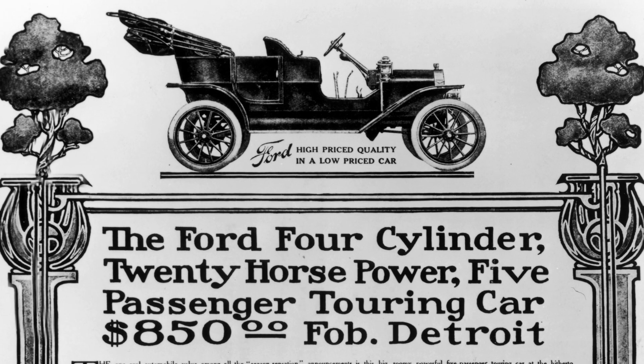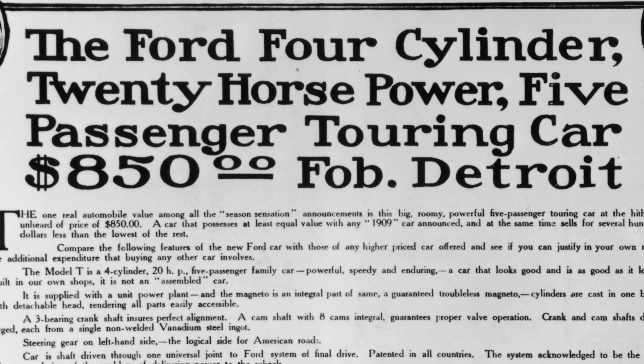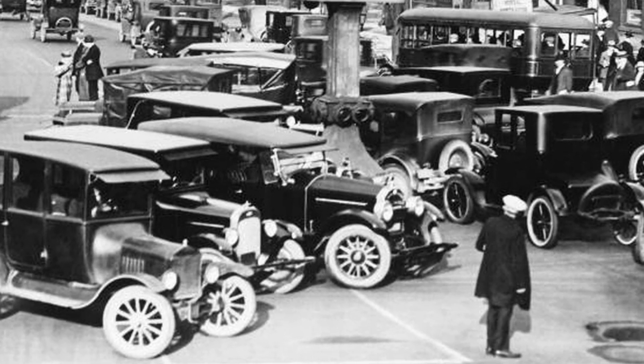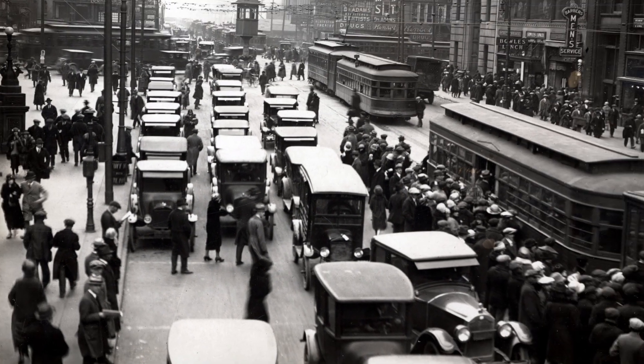The impact of the moving assembly line extended beyond Ford's factory. The significant reduction in production costs made it possible for Ford to lower the price of the Model T, making cars affordable for a larger segment of the population. This contributed to the rise of the automobile as a common mode of transport and had a lasting influence on American society, including the development of road infrastructure and the growth of suburbs.